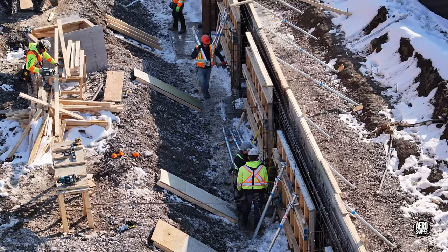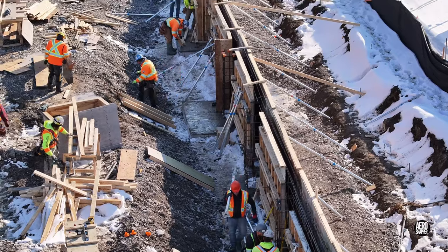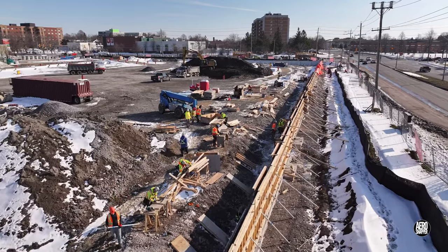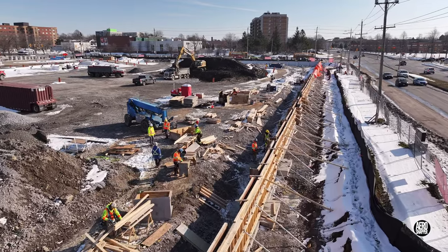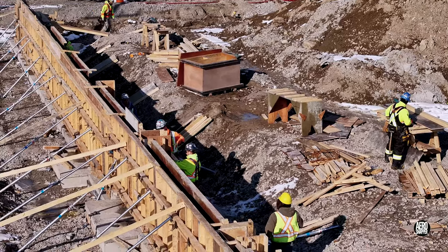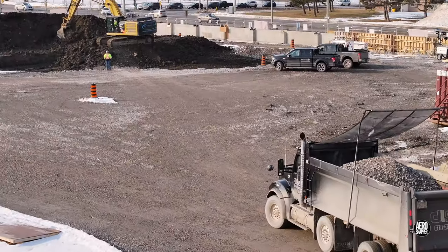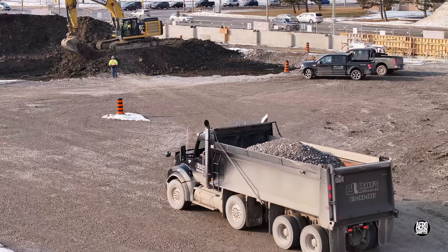Just a few meters away, the team was approaching completion of the wall forms for the west side. It's certainly worth noting that already by Thursday, the excavators had made such an impact on the spoil pile that gravel was now being delivered for entry into the base exposed.